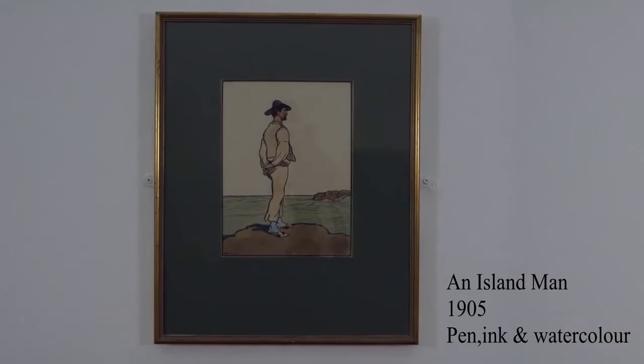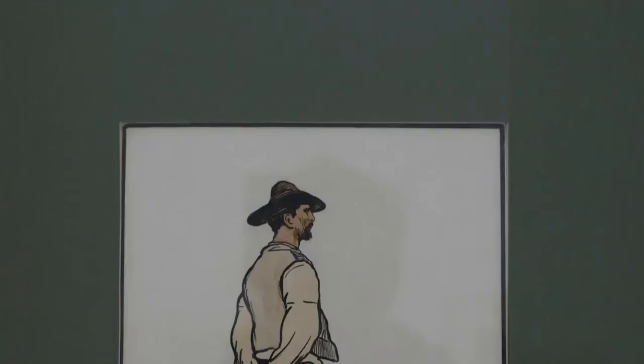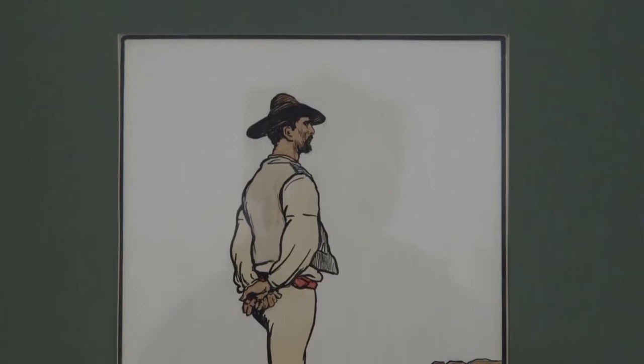This painting was completed in 1905 using watercolours. The illustration was actually the front cover for John Milliken Sligo's The Iron Islands, which was first published in 1907. Jack contributed 12 pen and ink illustrations to the book, which were later hand coloured in watercolours when Yeats exhibited them.